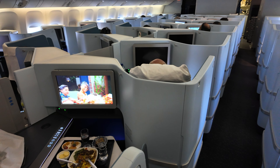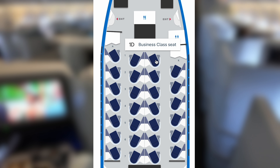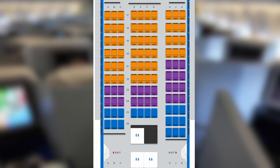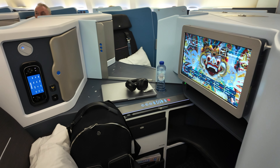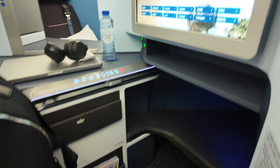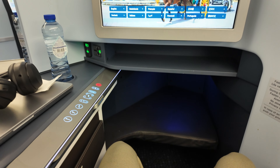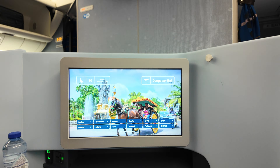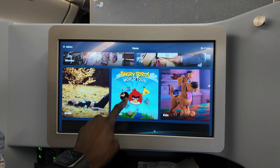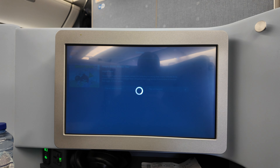The KLM Boeing 777-300ER features a one-to-one seat configuration, giving each seat direct aisle access. Today Lynn and I were sat up front in seats 1D and 1G. In business class you'll find 34 seats, 40 in premium economy, and 334 in economy. The KLM seat offers a generous amount of space similar to competitors on the Triple Seven. There's a nice two-tier storage under the screen which could easily fit a backpack, and there's plenty of legroom. The display was really vivid — I couldn't tell if it was 4K or 1080p — and it trumped the BA screen on the new Triple Seven.